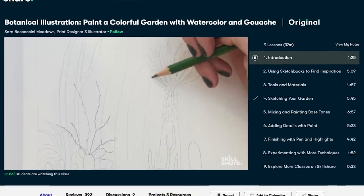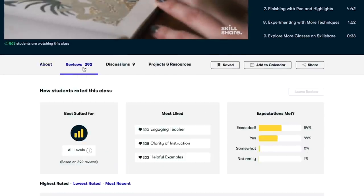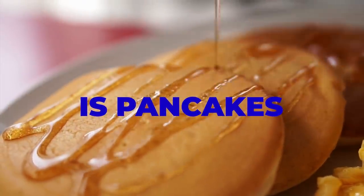This video is sponsored by Skillshare. Skillshare.com is a wonderful online community where creatives can get together and learn from each other, so check it out at skillshare.com. Okay, the first food type is pancakes.